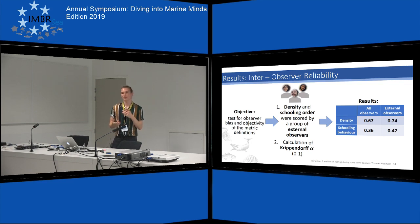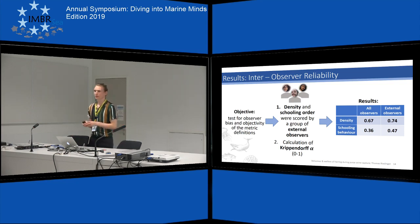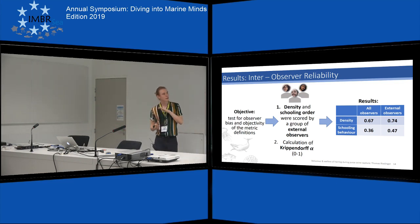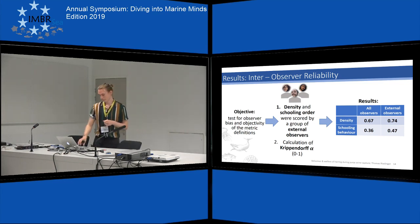As I was also trying to develop a replicable procedure for this kind of analysis, I wanted to know if there was any observer bias in my scoring, and whether the definitions could be applied objectively. Three students — Rita, Inigo, and Rui — came to Bergen for professional practice and reviewed part of my videos, scoring density and schooling order. I compared all our scores using the Krippendorff alpha statistic, which gives a value of zero for no agreement and one for total agreement. Density scores agreed quite well with a value of 0.67, but schooling behavior didn't agree as well, suggesting it may be subject to some level of subjectivity.